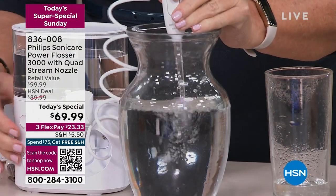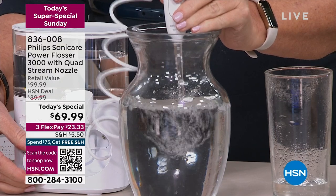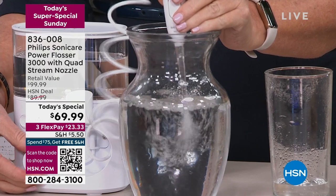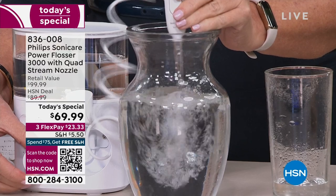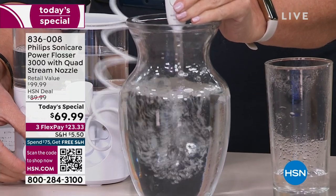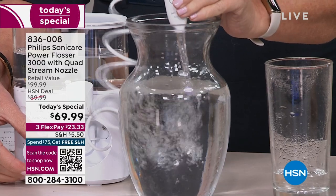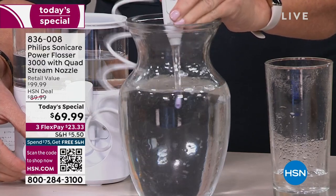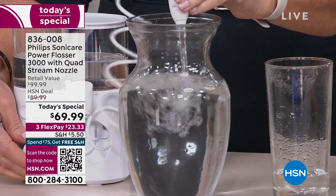Here it is at level one — that's nice and soft, giving a nice gentle cleaning. I'm going to kick that up — you'll see it start to move. Now I've got it right about five, and then as I get up to ten you can see the kind of power it has. Some people want it nice and gentle — we have ten different sensitivity levels. If you want it nice and gentle, you can have the quad stream done gently.